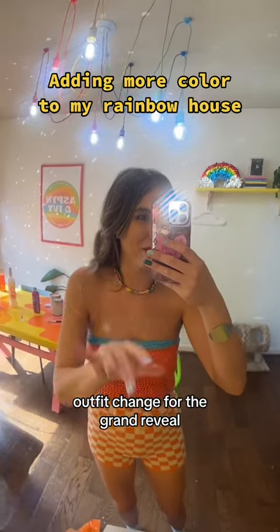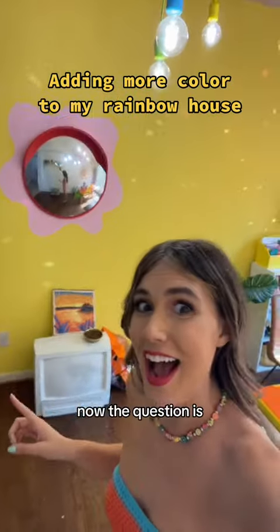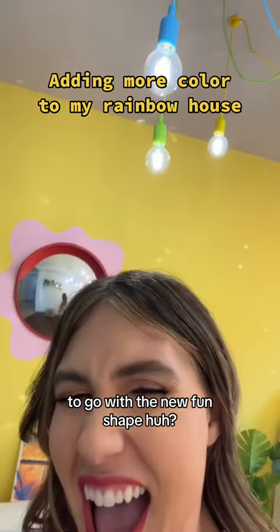Outfit change for the grand reveal. Wait, it looks so cute. Now the question is, do I paint this TV so it's more fun to go with the new fun shape? Yeah.